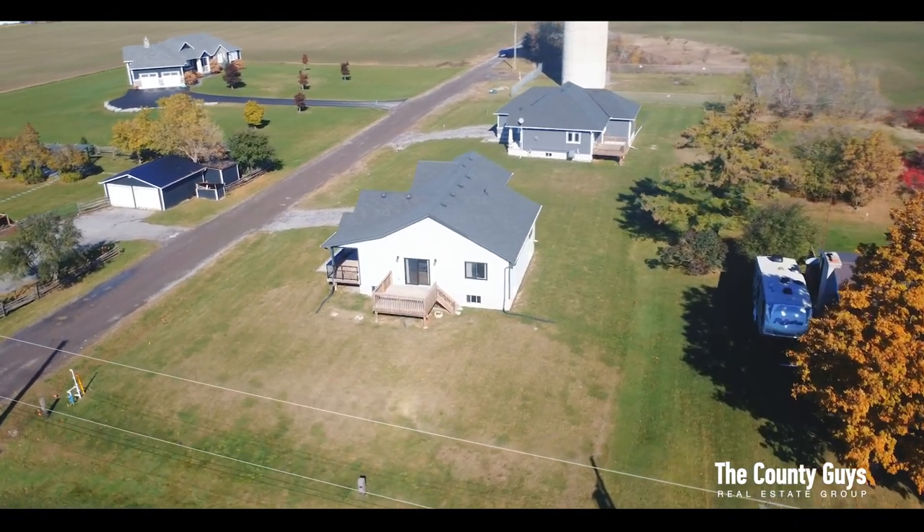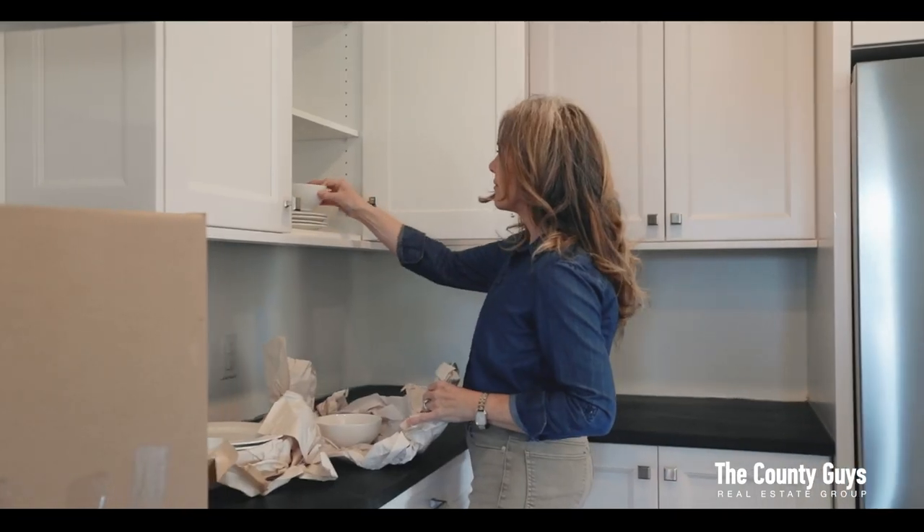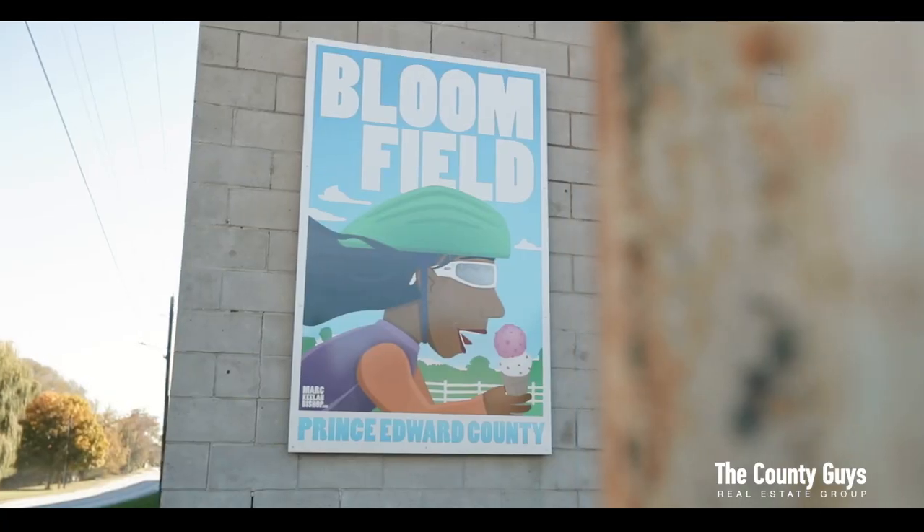Masterfully constructed by Hickory Homes, these properties are just waiting for you to move in and call your own. Situated on generous lots on a quiet cul-de-sac, just seconds from Bloomfield.